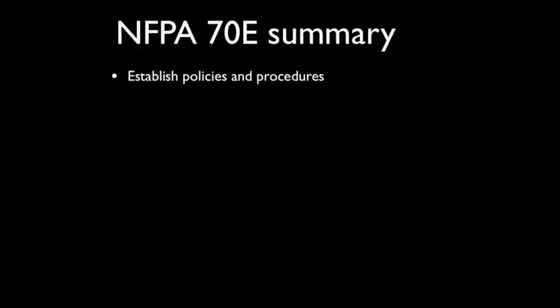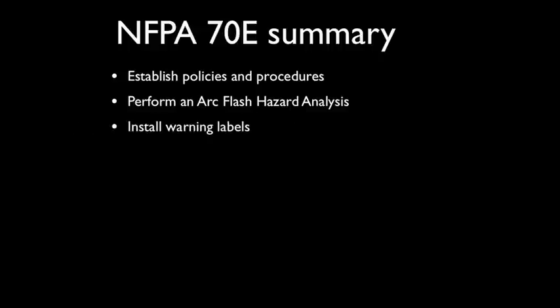Here are the basic requirements of NFPA 70E. First, establish policies and procedures at your plant — this may require some executive-level conversations to ensure complete compliance and understanding. Second, perform an arc flash hazard analysis. This digital model of your electrical system determines the relative danger of each major piece of equipment; be sure a very qualified team performs this study. Third, install warning labels so everyone knows the danger level on each piece of equipment.